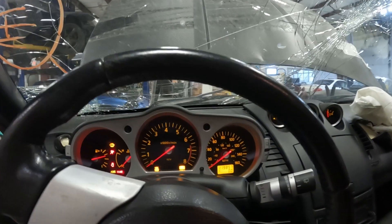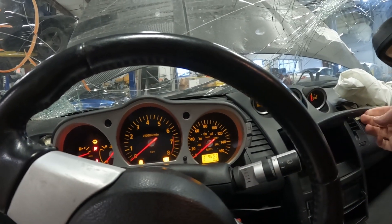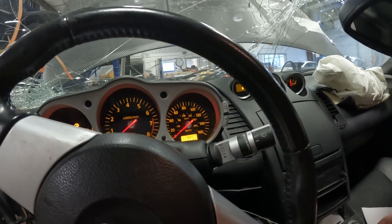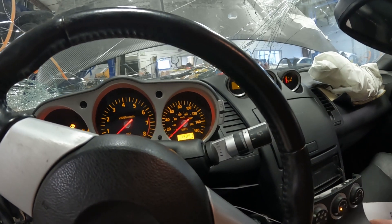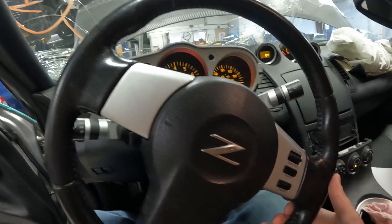Wipers definitely work. 119,857 miles. Manual transmission car. So a lot of stuff is kind of in rough shape here.